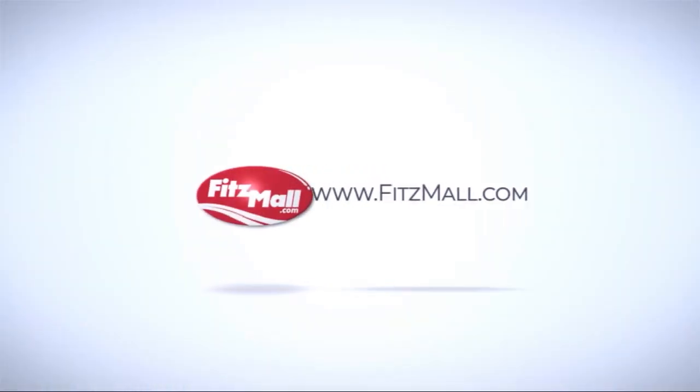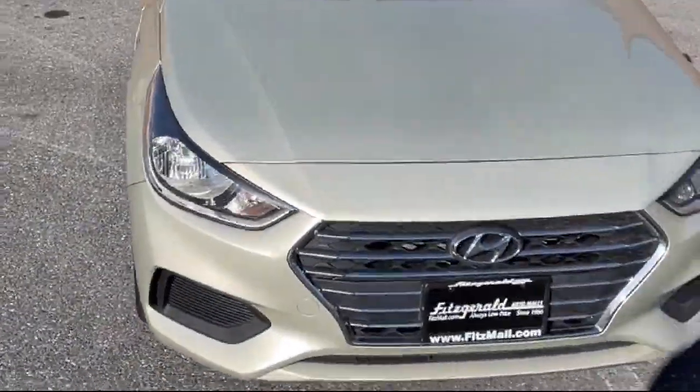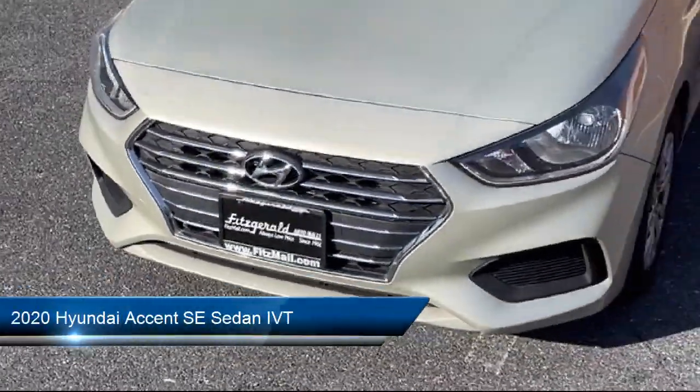For over 55 years, the Fitzway has been satisfying customers time and time again. And here's a look at another one of our great vehicles from our huge selection.